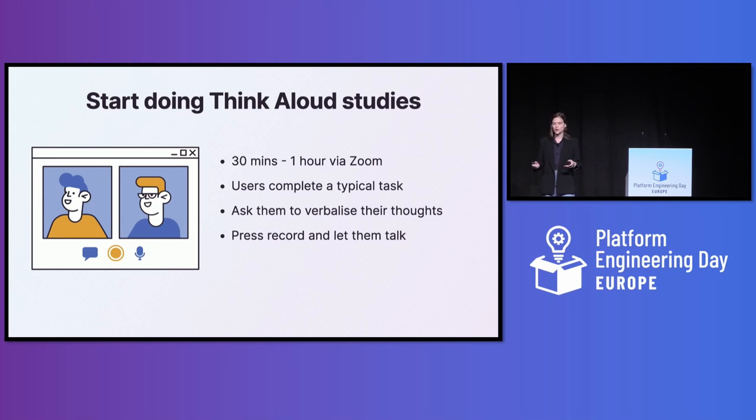What you want to do is called a think-aloud study. This is where you ask one of your users to do a typical task with your IDP. It should take around 30 minutes to an hour — not longer than that. Remind them that you're testing the platform, not them. Ask them to share their thoughts out loud as they do the task, remember to press record, and basically stay quiet and let them talk while they complete it.